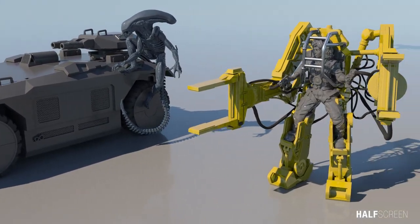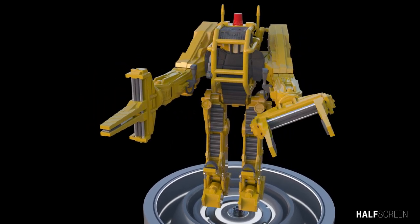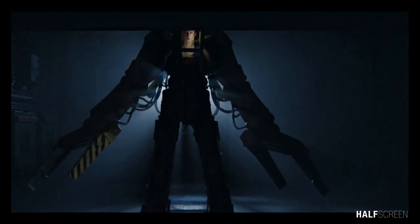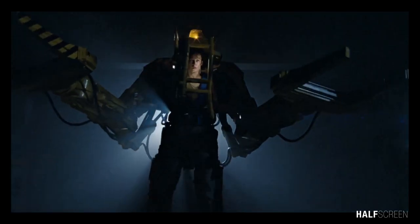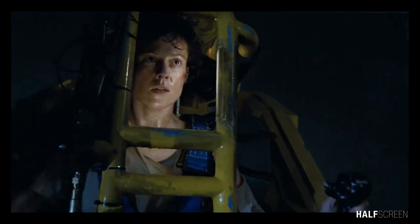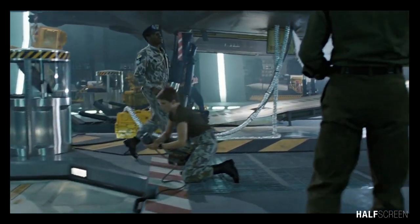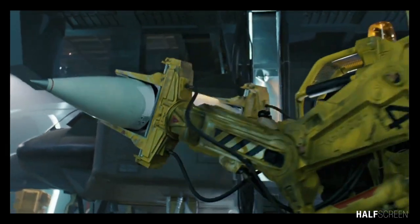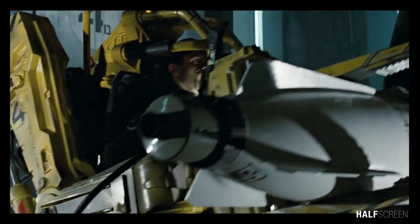The power loader was manufactured by Weyland-Yutani Corporation and was a commercialized exoskeleton used for lifting heavy materials and objects. Most importantly, it was used by Ripley to defeat the alien queen at the end of the movie. As well as widespread industrial use, the P5000 is heavily employed by the United States Colonial Marine Corps to load ordnance on board. Power loaders are equipped with hydraulic claws that can be used to hold and manipulate a variety of objects.